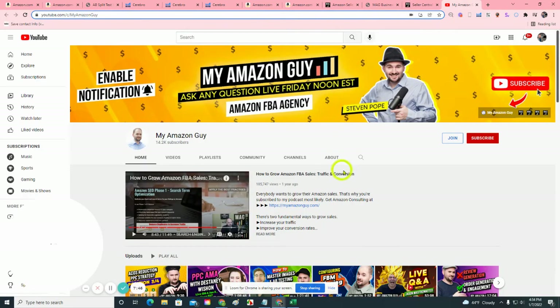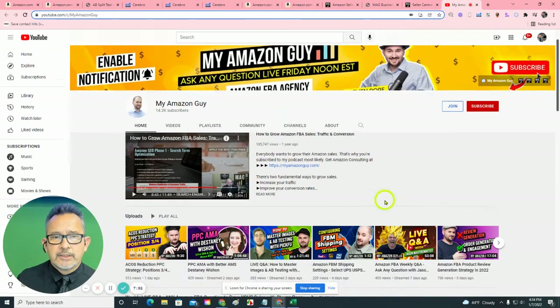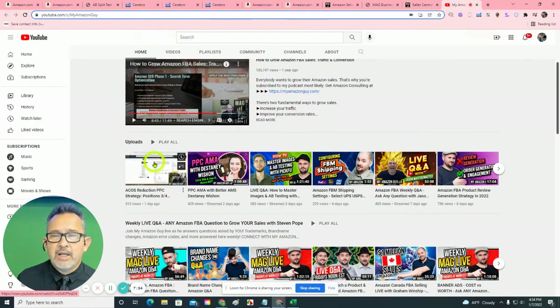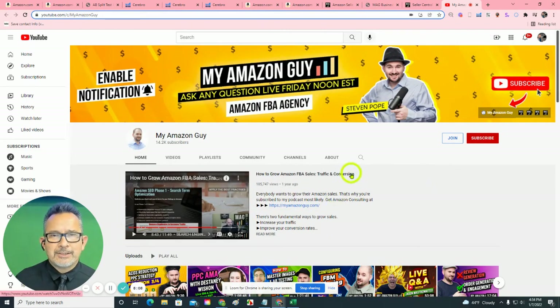I'd like to introduce you to our founder, Stephen Pope. He has one of the largest podcasts regarding Amazon sales out there right now. Every week, people tune in to his podcast to find out how to sell more, learn tips and tricks, and sometimes they have issues or problems with their Amazon listings — and that's what Stephen does. We call him the Wikipedia of Amazon. I would love to book a 30-minute free consultation with you. If you book before Tuesday afternoon, Stephen Pope, our founder, will be able to join us on the call. Please click the calendar link below. I look forward to talking with you — I hope you're having a great day. Thanks a lot, bye-bye.